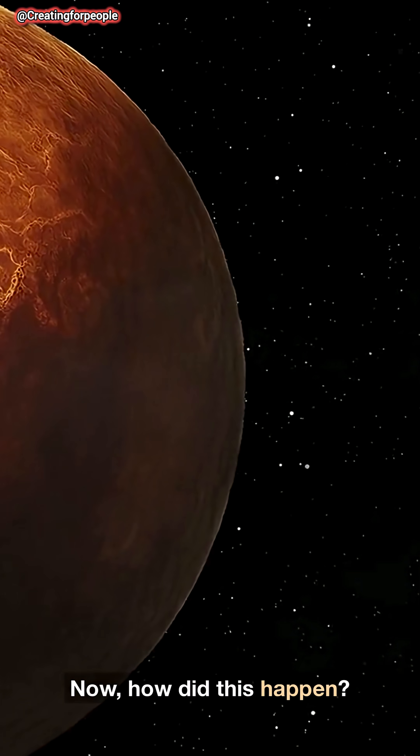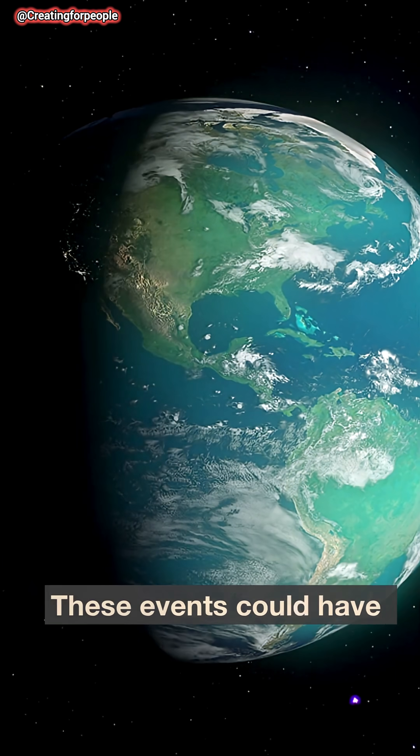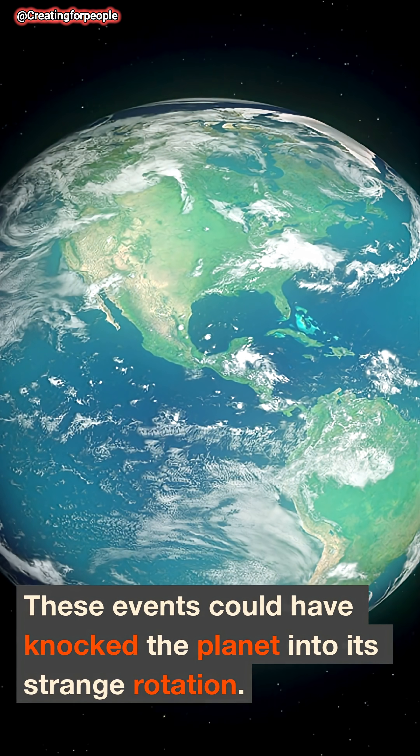Now, how did this happen? It's believed Venus was impacted by massive collisions. These events could have knocked the planet into its strange rotation.